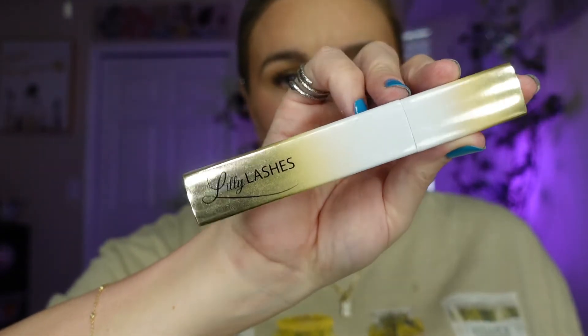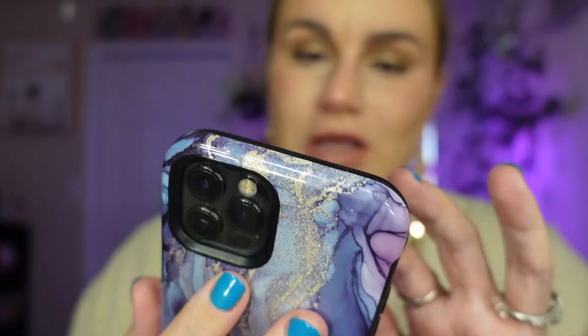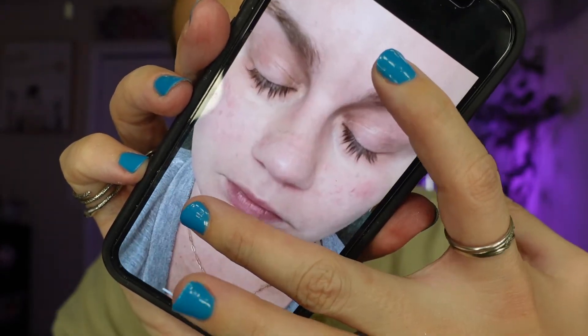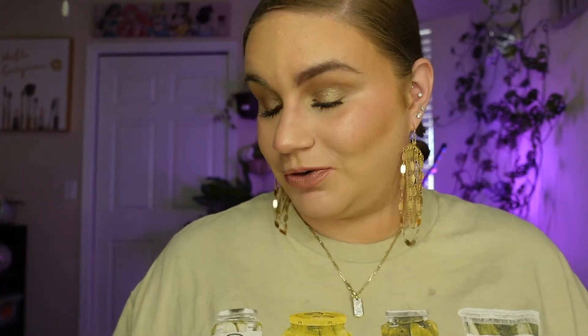Let's talk about this lash serum — it's the Lilly Lash serum. I don't know if I've ever put this in my favorites before, but guys — I have a before and after. I have a lashes folder on my phone. These were my lashes before — pretty normal. And this photo was taken this morning. You can see the difference. I am amazed. I don't even have lashes on today and they look like this. I love this lash serum.